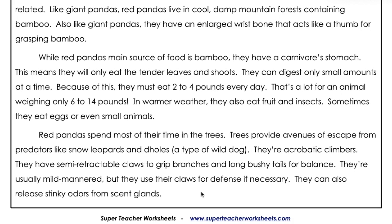That's a lot for an animal weighing only 6 to 14 pounds. In warmer weather, they also eat fruit and insects. Sometimes they eat eggs or even small animals.